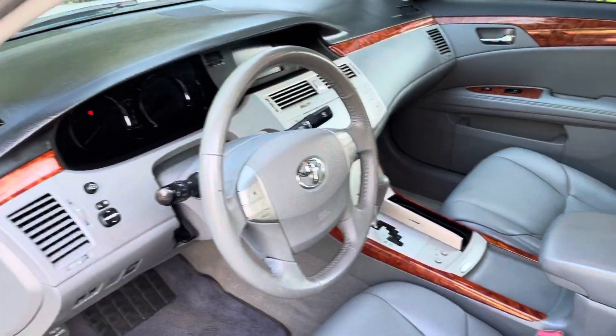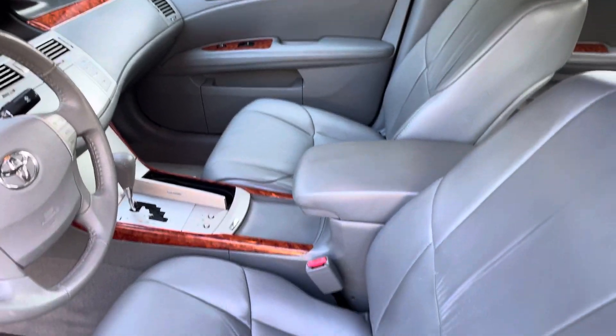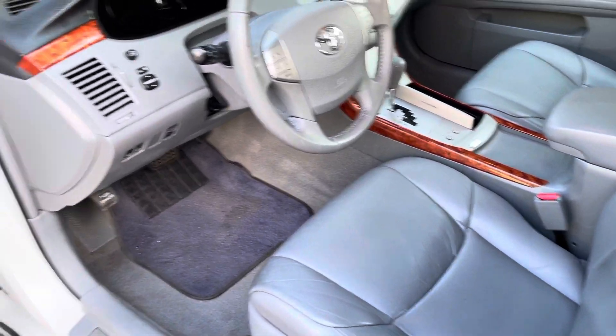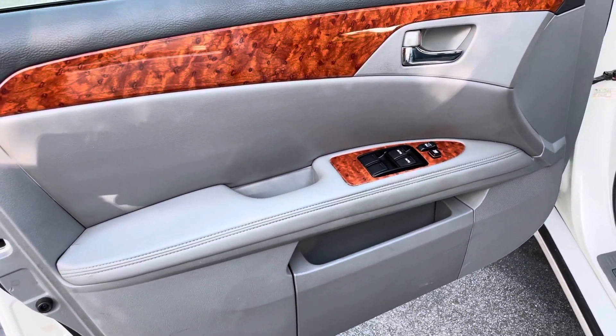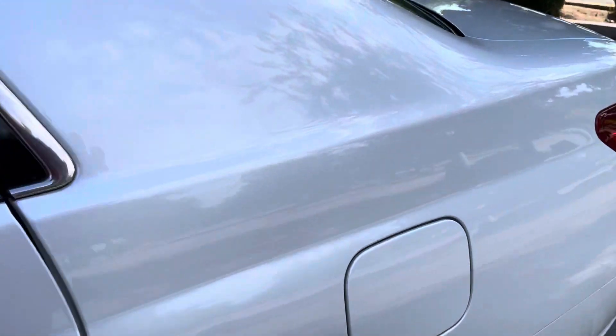Here's the interior. Nice beautiful leather all throughout. Premium JBL sound system from the factory. No rips, no tears, no stains.